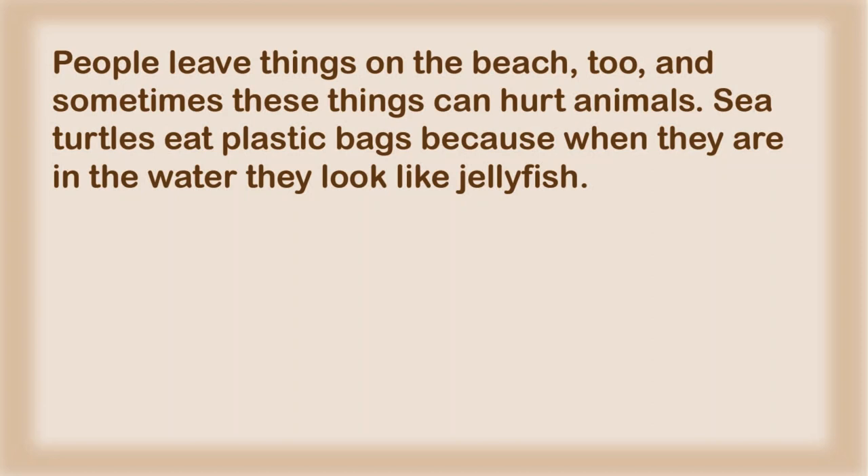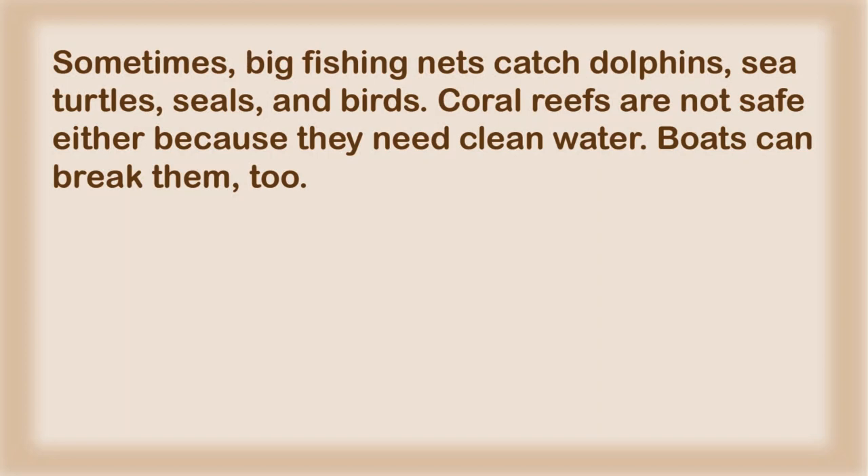Sea turtles eat plastic bags because when they are in the water they look like jellyfish. Sometimes, big fishing nets catch dolphins, sea turtles, seals, and birds. Coral reefs are not safe either, because they need clean water. Boats can break them too.